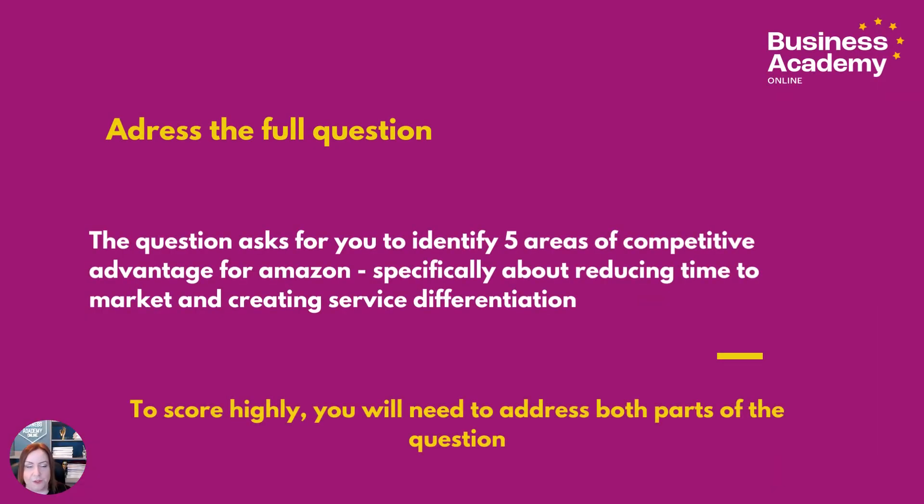As I've mentioned, you need to address the full question. It's asking for five areas of competitive advantage about reducing time to market and service differentiation. To score highly, you need to address both parts of this.